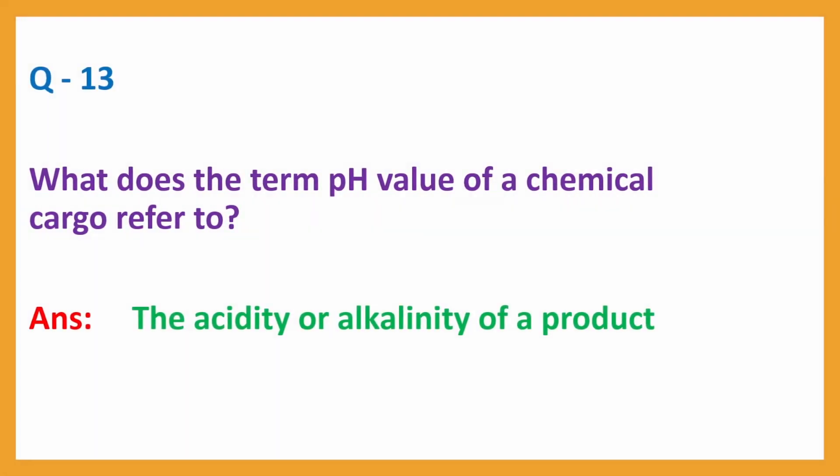Question No. 13. What does the term pH value of a chemical cargo refer to? Answer: The acidity or alkalinity of a product.